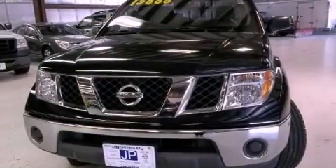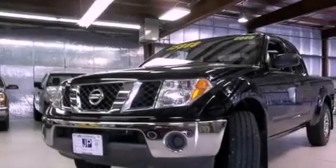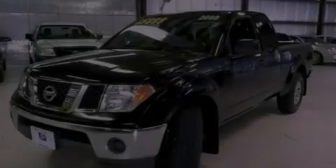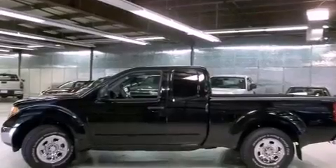Features include a low tire pressure indicator, air conditioning, a sliding rear window, a CD player, a passenger side vanity mirror, privacy glass, a full-size spare tire, an anti-lock braking system, and a passenger side airbag.